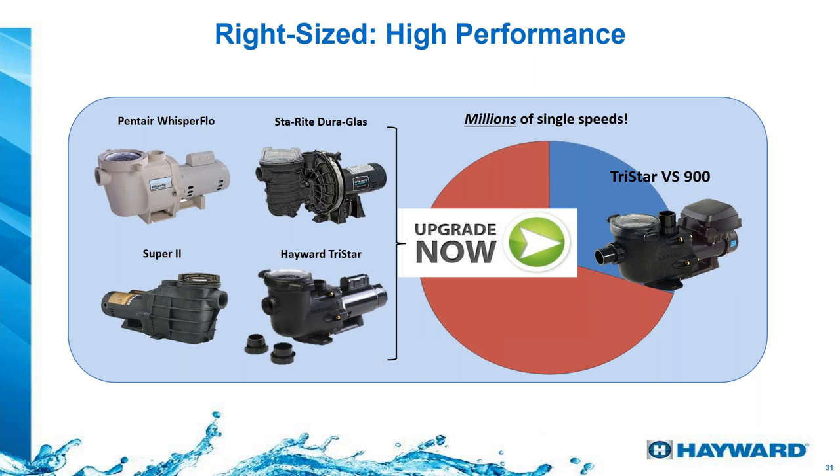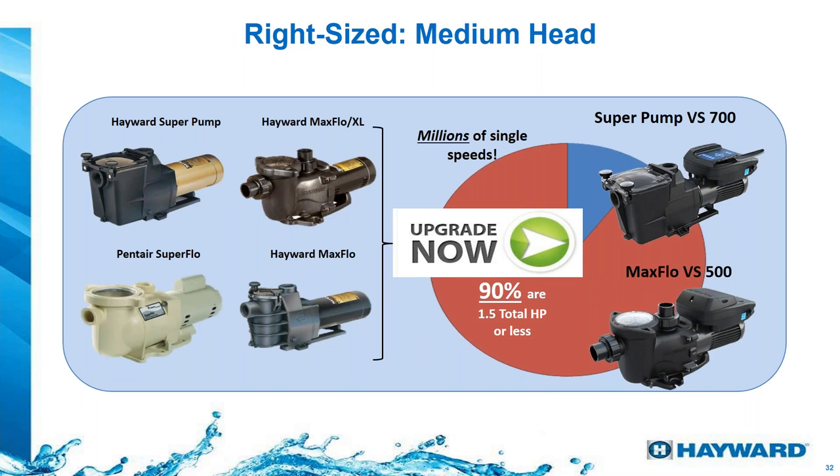If you have a single-speed pump — a Pantera Whisper Flow, Dura Glass, Super 2 by Hayward, or a TriStar — and you want to upgrade it to a variable speed pump, we recommend the TriStar 900. This pump comes with a base you can use or not, so it aligns perfectly with each of those pumps without requiring much plumbing work — just a simple coupling. For smaller single-speed models, we recommend either the Super Pump 700 or Max Flow 700, which also align to those pumps with minimal replumbing.